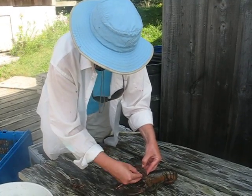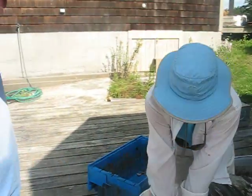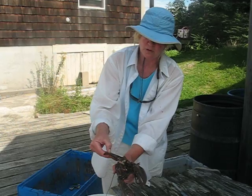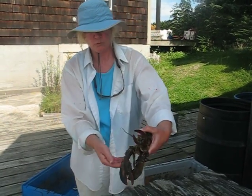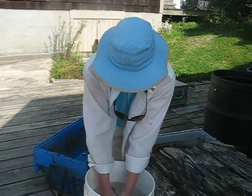That looks better, doesn't it? This lobster is probably seven or eight years old. It takes them on the order of a decade — seven to eleven years — to reach sexual maturity. And this one is not mature.